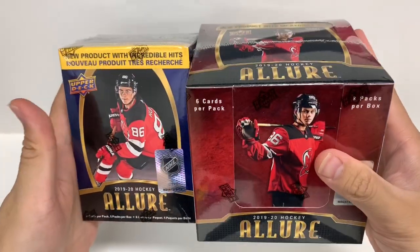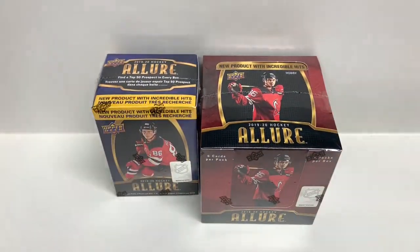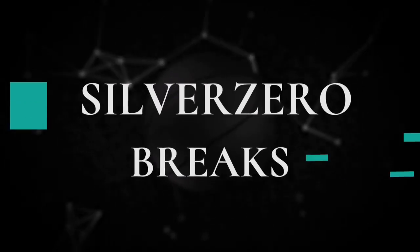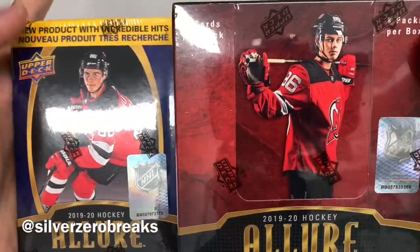Hey guys, it's Silver Zero Breaks here, and today we got a new product. We have the retail and hobby box of the 2019-2020 Upper Deck Allure. Let the break begin! Welcome back to my channel — yes, we are opening a brand new product today.